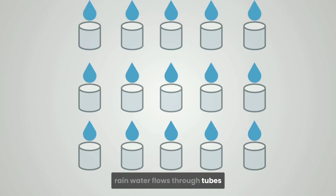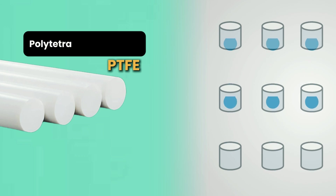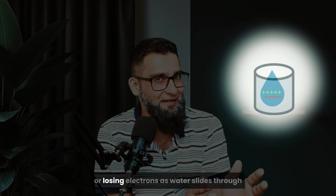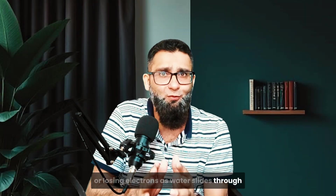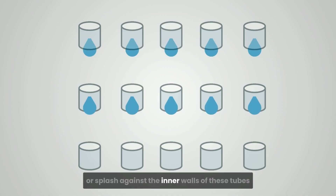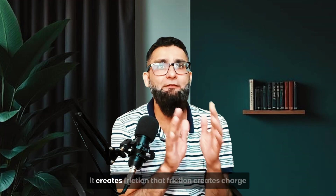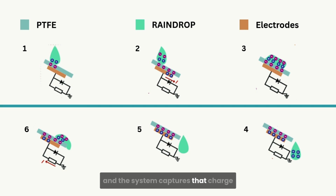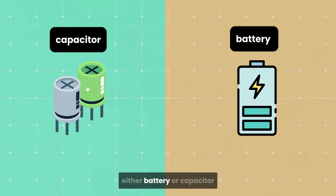Here is how it works. Rainwater flows through tubes made from special materials like PTFE — polytetrafluoroethylene — that have a high capacity for gaining or losing electrons. As water slides through or splashes against the inner walls of these tubes, it creates friction. That friction creates charge, and the system captures the charge and transfers it into electrodes that feed into a storage system — either a battery or capacitor.